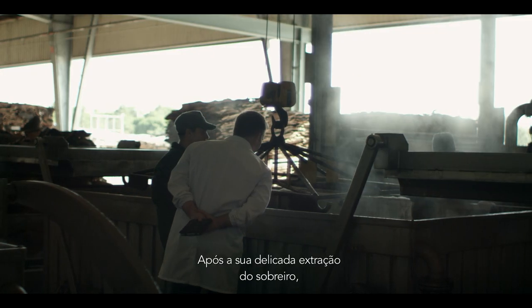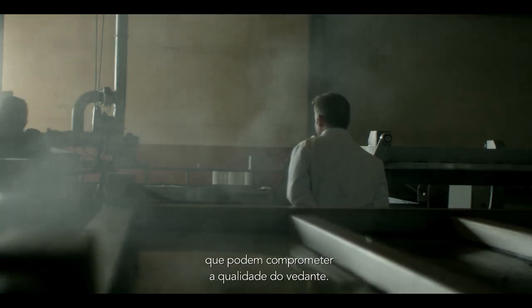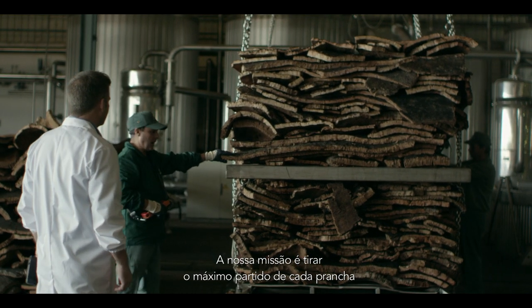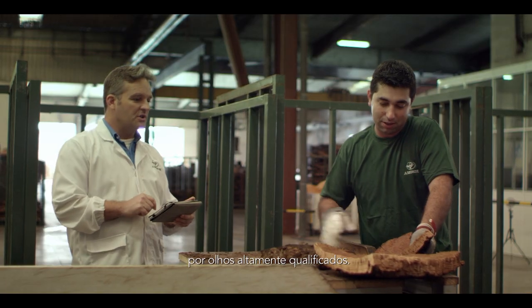After their delicate extraction from the cork oak, the barks are boiled to remove volatile components that could compromise the quality of the closure. Our job is to make the best out of each plank, and so every bark is carefully sorted for calibre and quality by highly trained staff.